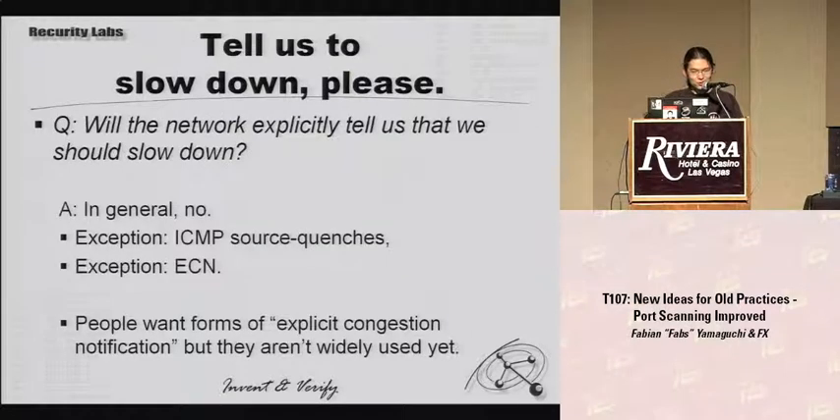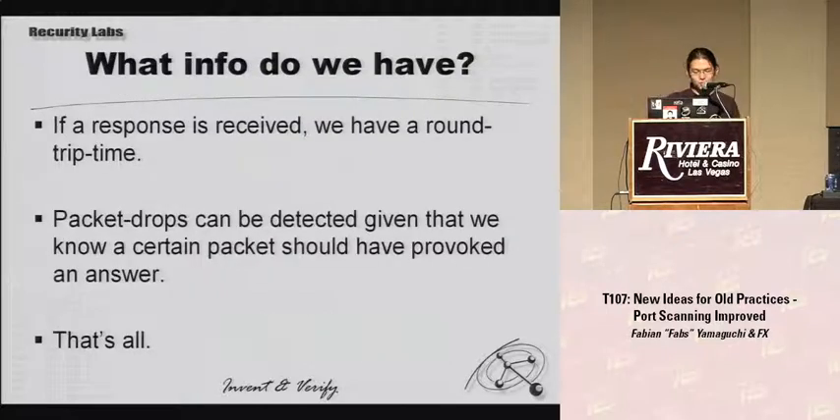The first approach to finding optimal speed: can we just ask the network how fast we can go? The general answer is no, although there are exceptions like ICMP source quenches and ECN. But when writing a port scanner you can't expect the network to actually have those. The only info we actually do have is: if a response is received we have a round trip time, and if we know a packet should produce an answer and it doesn't, we can detect packet drops. That's really just all we have for our timing code.